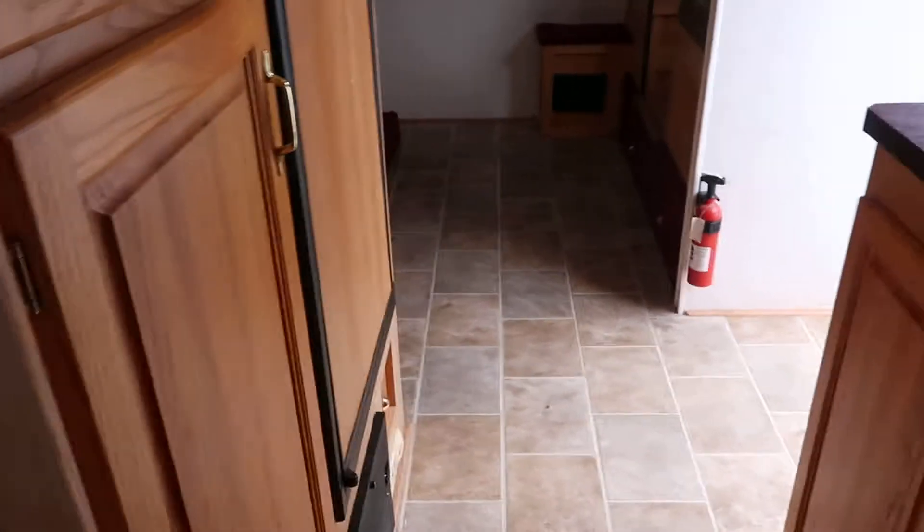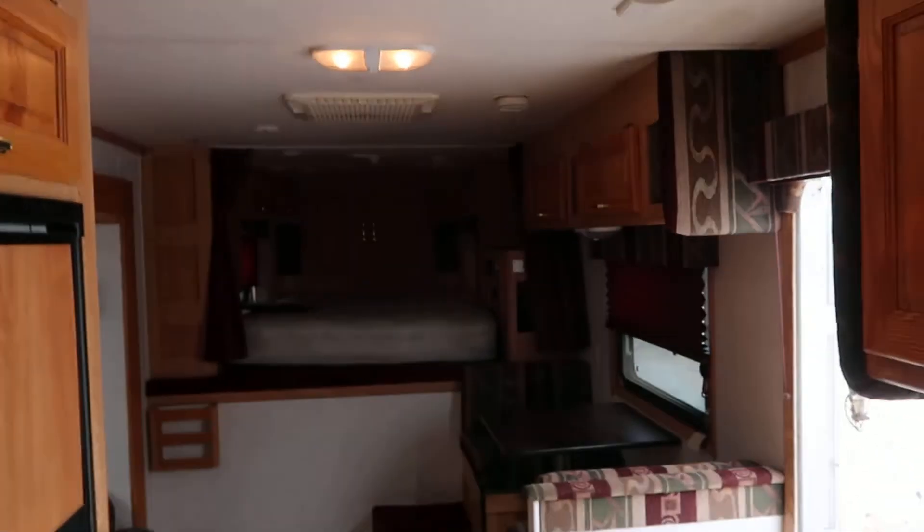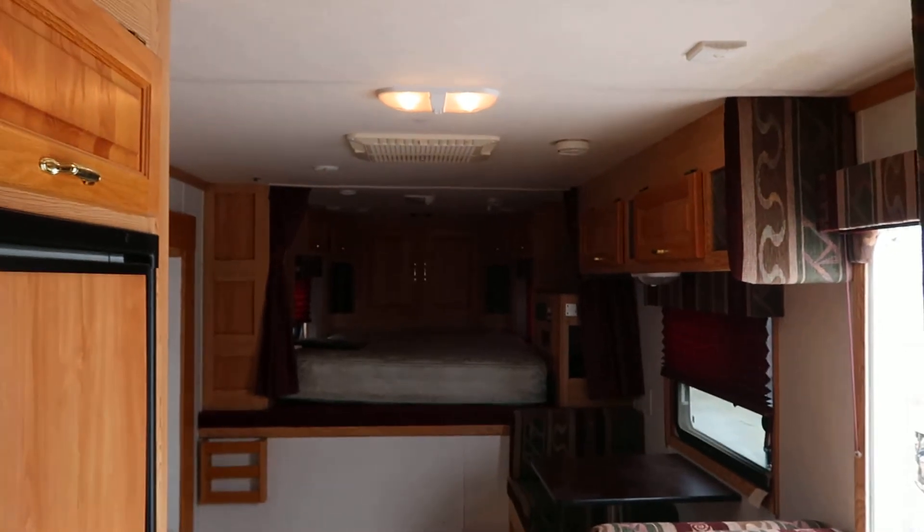This is a nice, used and expensive slide. If you have any questions about this trailer, give us a call here at Jims Motors, Cuba, Missouri. Thank you and have a good day.